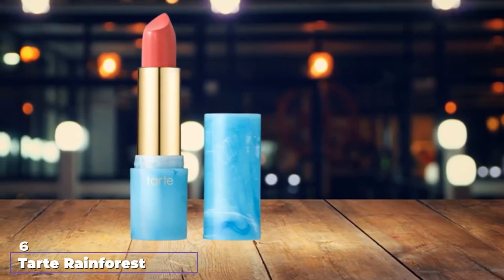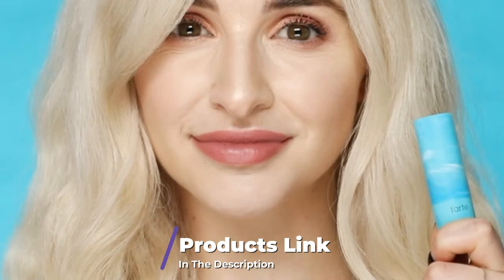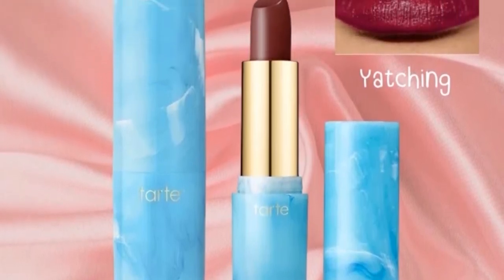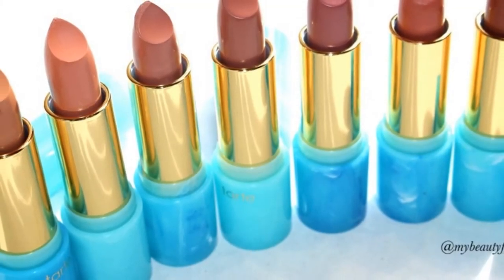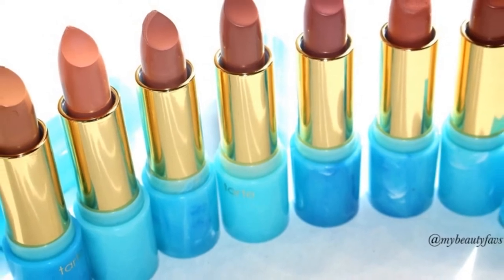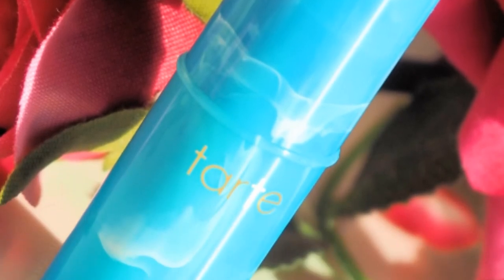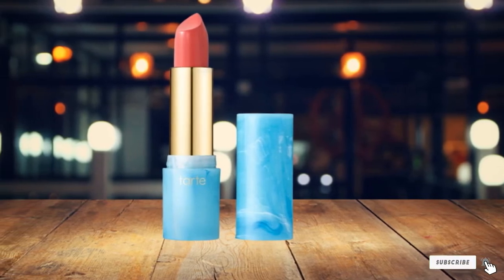The number 6 position is dominated by Tarte Rainforest of the Sea Color Splash Hydrating Lipstick. The best part about Tarte's lipstick in soft pink isn't its gorgeous creamy satin finish or the cute limited edition turtle cap — nor is it that it's a vegan lipstick that lasts comfortably for up to 12 hours. The best part is its ingredients: marine plant extracts, which help to reduce the appearance of fine lines and wrinkles while working to soften and smooth skin, shea butter, and olive oil. The Color Splash Lipstick from Tarte gets Sephora's Clean Seal of Approval — that means no sulfates, parabens, formaldehydes, phthalates, mineral oil, or other harmful additives. It's totally possible to have a bold lip color that makes you look and feel amazing without sacrificing either price or your health.